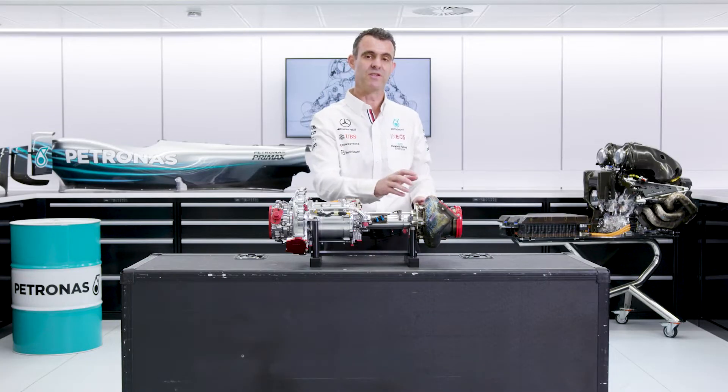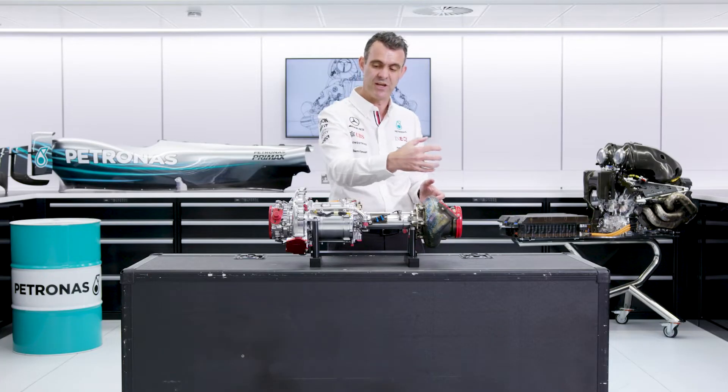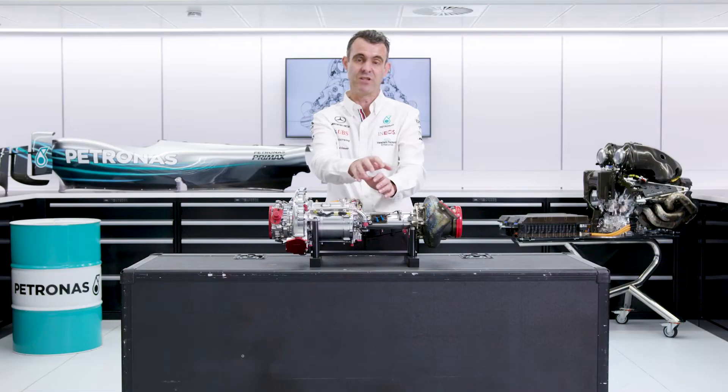As we've described, the rear of the turbo — the turbine — is interacting with the exhaust gases, so interacting with the combustion engine. The compressor, again, is interacting with the combustion engine as it forces the air into the combustion chamber.